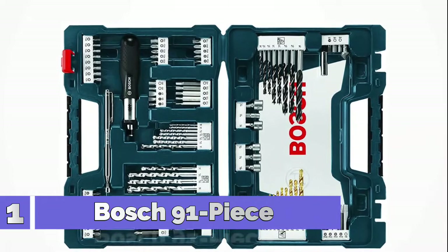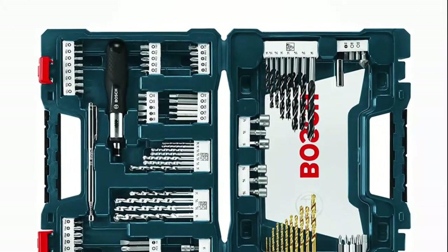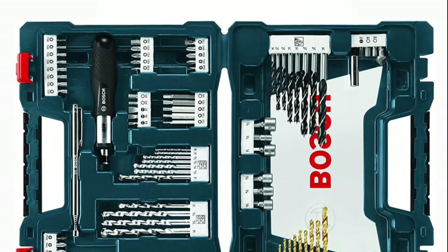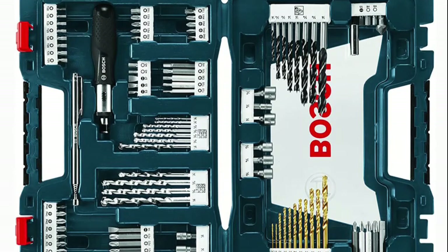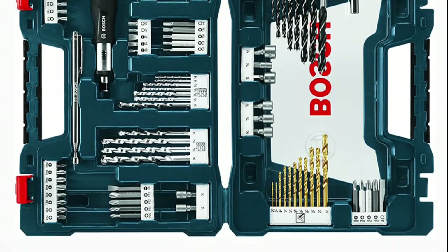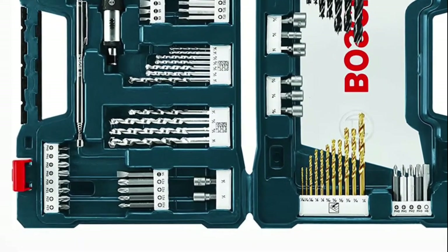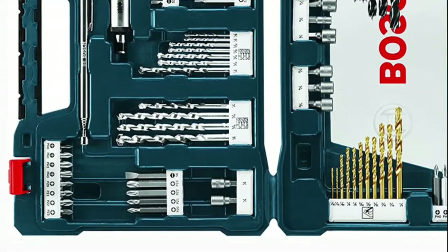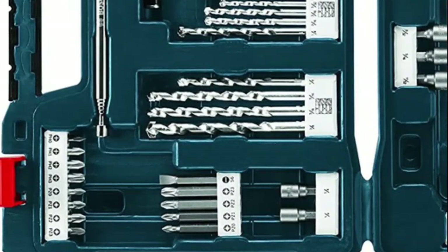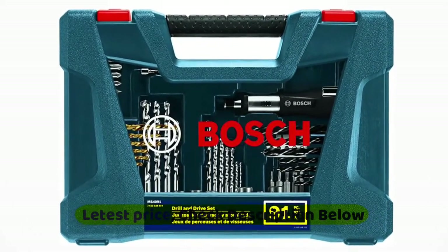Number 1: Bosch Driving Mixed Set. This set includes a wide variety of both driver bits and drill bits, as well as a selection of accessories to help assist in a number of drilling and fastening applications. The included driver bits feature designs to lessen damage to the screw head and provide better bit gripping power. The split drill bit tips provide easy drilling starts and are ideal for a variety of applications such as wood, metal, masonry, and more. With such a wide variety of bits and accessory options, this set is ideal for everyday tasks from the garage to the workshop to the home.